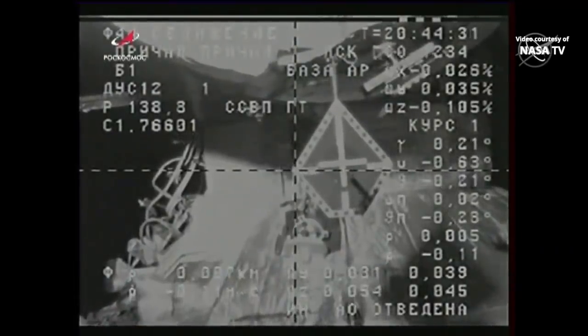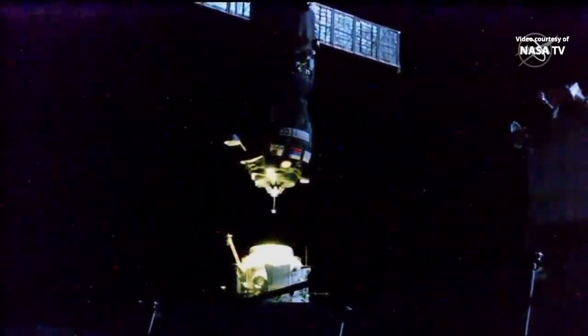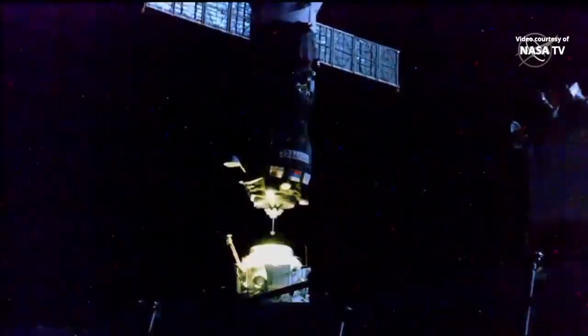Roll is around five degrees, so the misalignment on the right is around two squares. Yes, we see the same. Please stand by. Everything is nominal, Anatoly. Don't do anything.